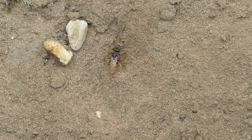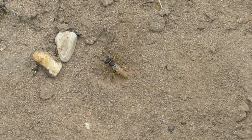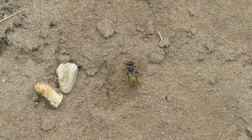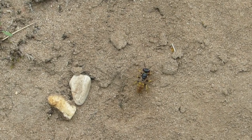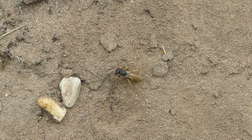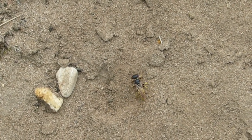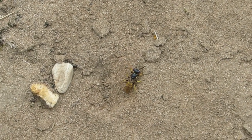Then comes the bit where they get their name — they actually hunt honeybees. They catch these bees, sting them; they don't kill them, they paralyze them. And they coat them with a secreted substance that stops any fungus forming on them, so they don't destroy the larvae.